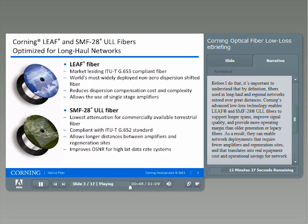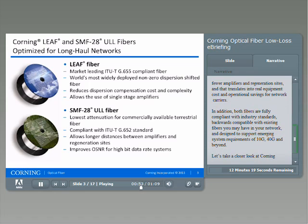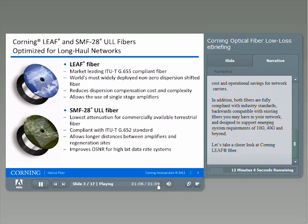As a result, they can enable network deployments that require fewer amplifiers and regeneration sites, and that translates into real equipment cost and operational savings for network carriers. In addition, both fibers are fully compliant with industry standards, backwards compatible with existing fibers, and designed to support emerging system requirements of 10G, 40G, and beyond.